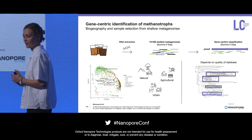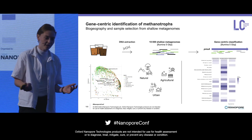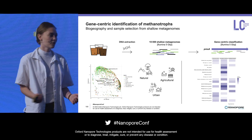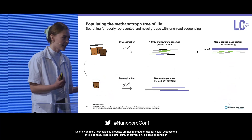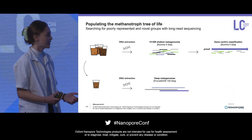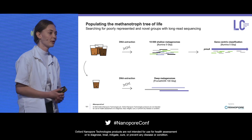We really need more representation of the atmospheric methane oxidizers. So we set out to fix this by selecting samples that have a particularly interesting microbial profile, and we target these samples with long-read sequencing — aiming to get high-quality reconstructed bacterial genomes using nanopore long-read sequencing.